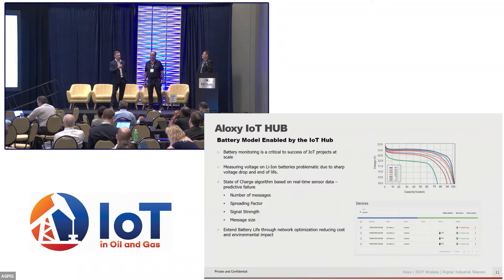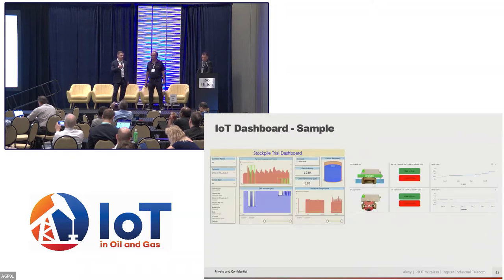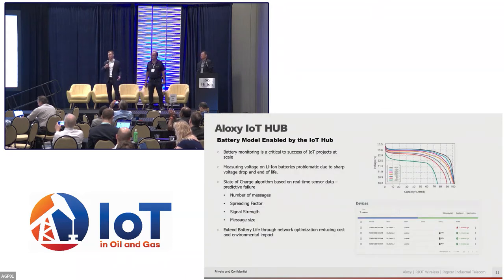One example of the benefit of our IoT hub is our battery model. With lithium-ion batteries, just measuring the voltage is problematic — you'll have high battery life until it gets to the end and then it just falls off. With the IoT hub and our historic API, we can look at real sensor data: signal strength, packet size, number of messages sent, and actually model that battery to predict end of life. You can also use that information to optimize your network — if a sensor has weak signal strength and is using a lot of battery, you can evaluate whether to add a gateway and what effect that will have on costs.